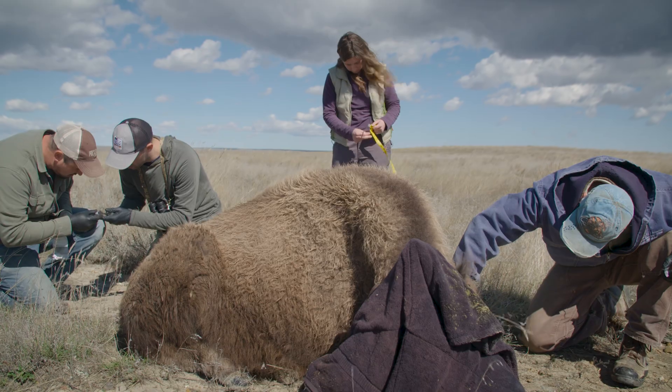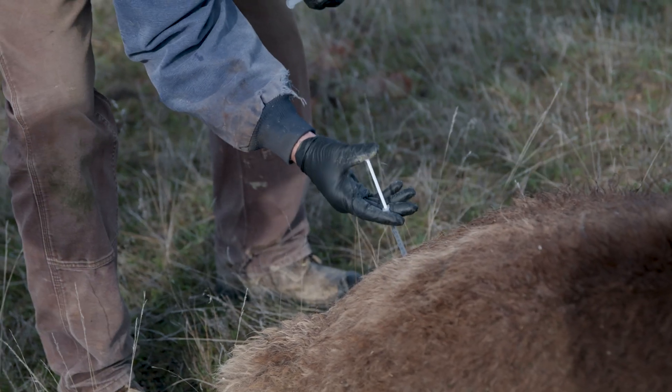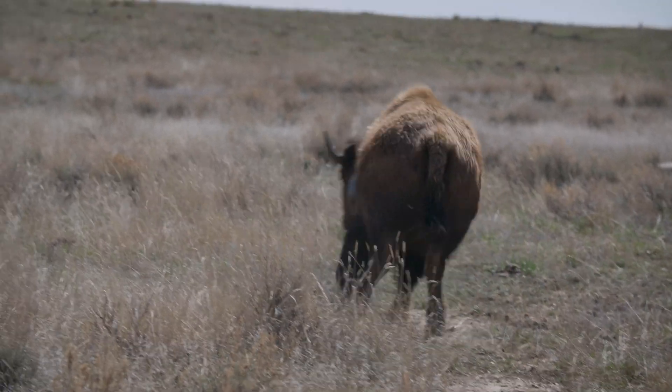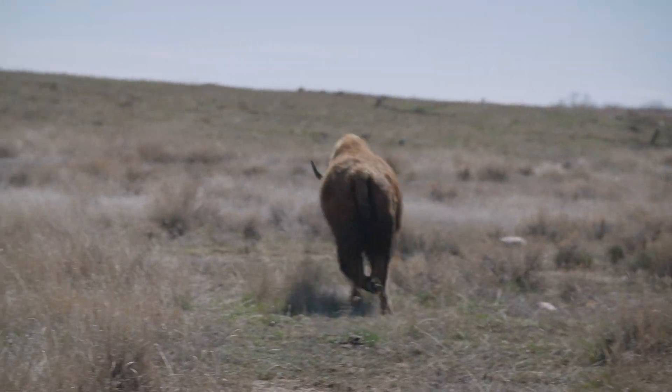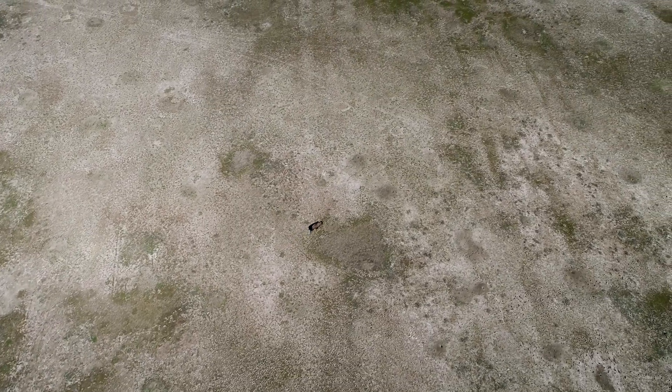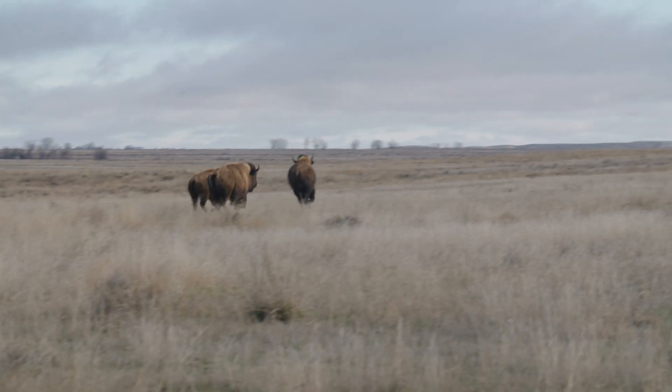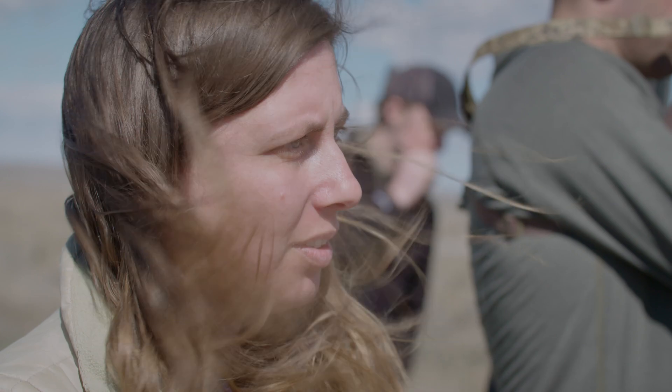Once we're done, we give the reversal and watch as the animal gets up, continuing to watch it just to make sure it's doing okay and that it went back to its group. It was great — it was fast.